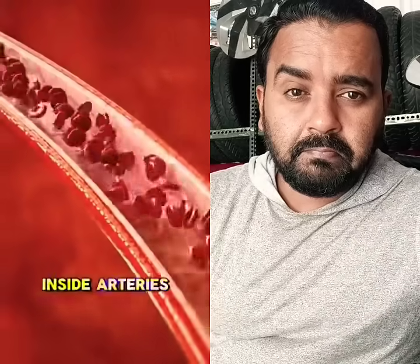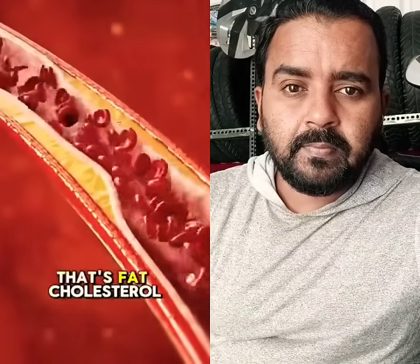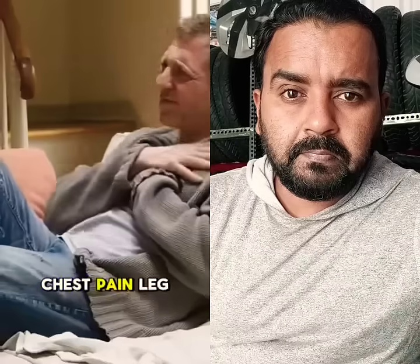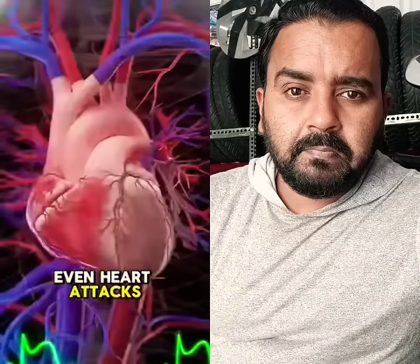Plaque builds up inside arteries — that's fat, cholesterol, and calcium blocking blood flow. It can cause chest pain, leg pain, even heart attacks.